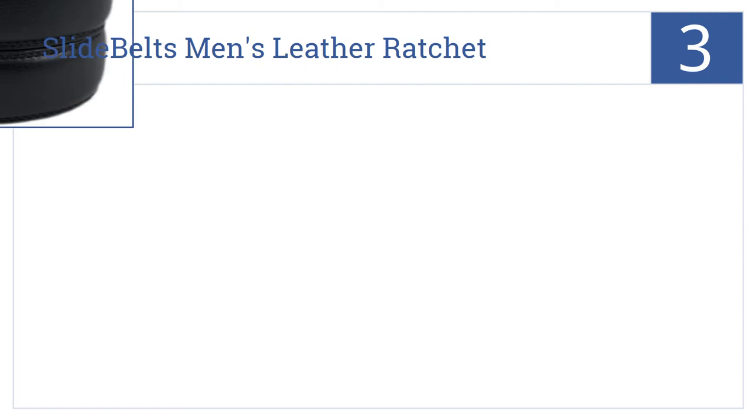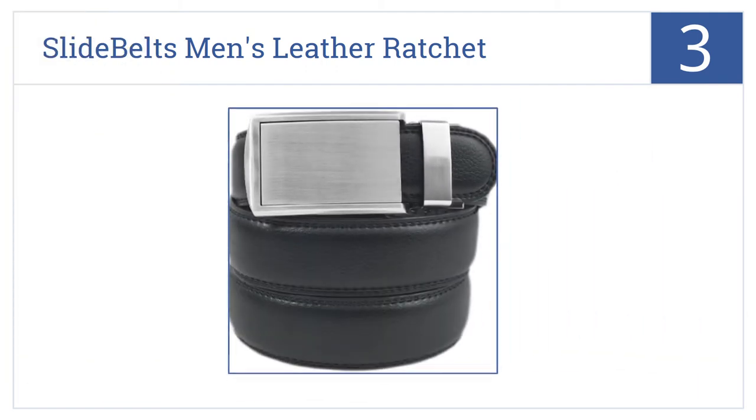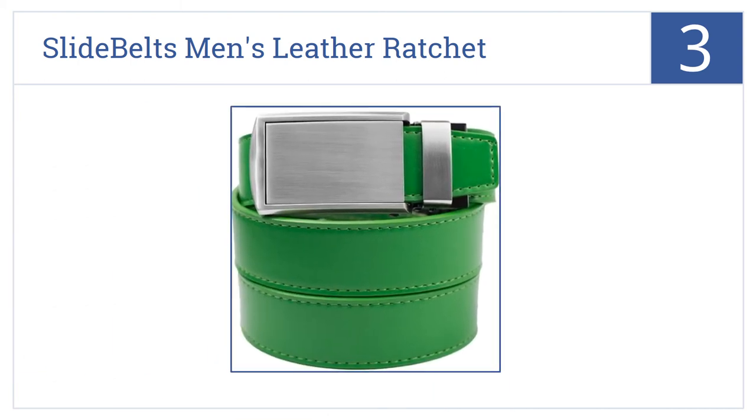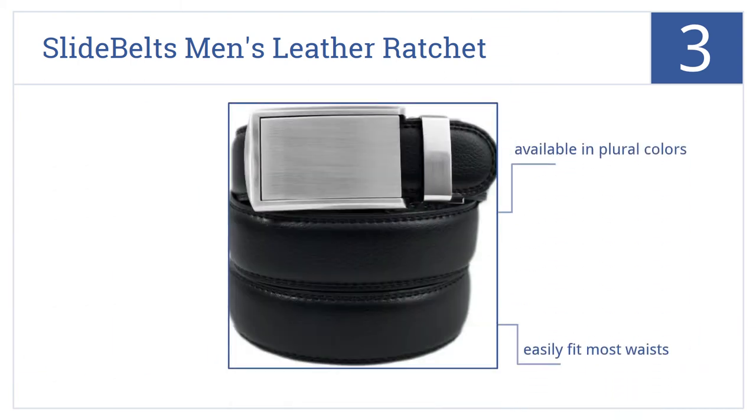At number 3, it's the Slide Belt's Men's Leather Ratchet. This belt uses a unique buckle that is both stylish and functional, allowing maximum customization and comfort. It's available in plural colors, it easily fits most waists, and it regularly receives four-plus star reviews.